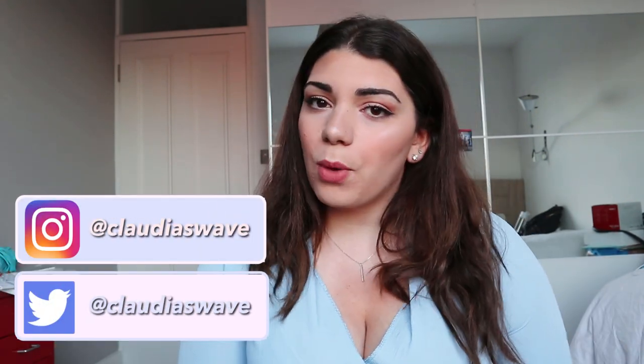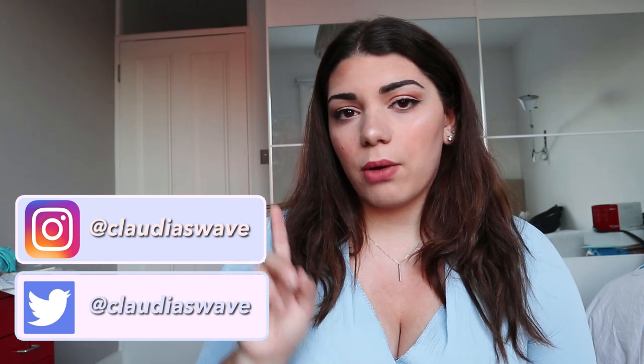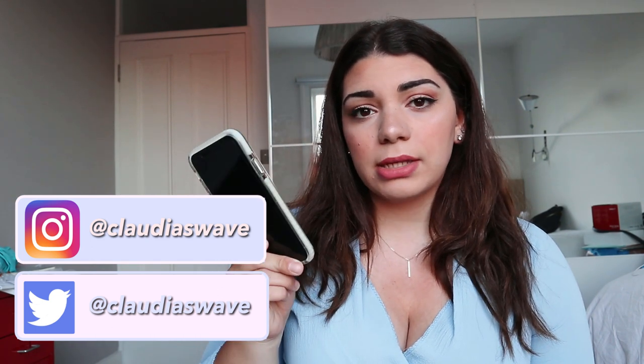Hello guys, welcome back to my channel. My name is Claudia and if you don't know me, welcome to my channel. This video I'm going to film my 'What's on my iPhone XR 2020.' First of all, if you didn't watch it, you should go watch the unboxing of the iPhone XR now — I'll leave a link somewhere here.